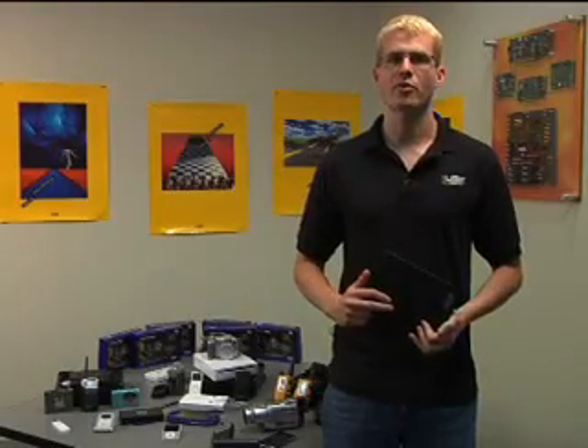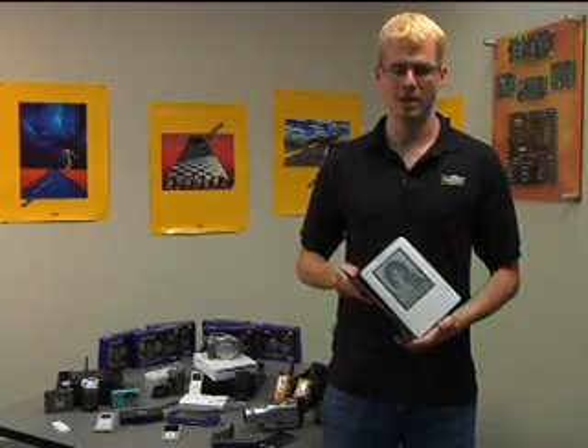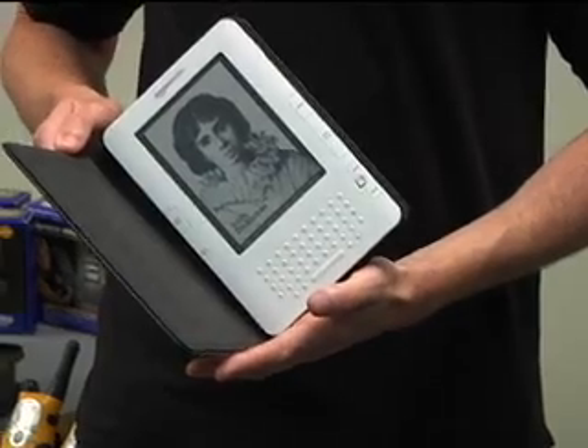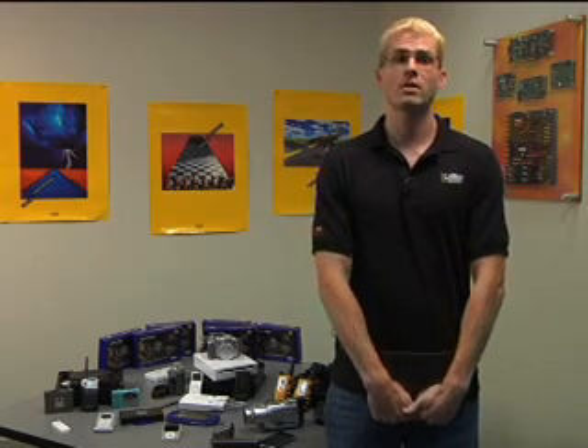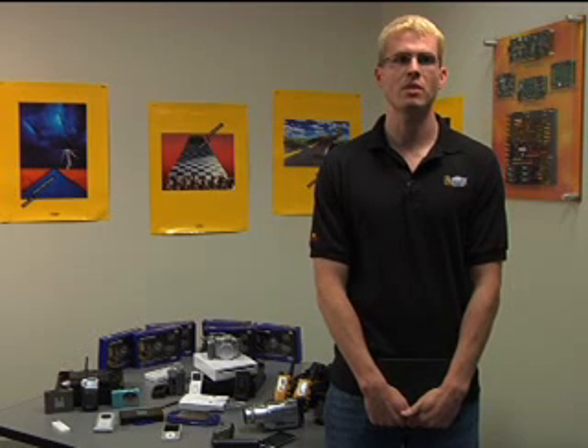Ultra-low power is essential for consumer products like this Kindle electronic book reader. The ISP Mach 4000ZE device can operate with a core voltage as low as 1.6 volts, lowering the static power even more. And PowerGuard allows designers to disable individual input pins when not necessary for lower dynamic power.